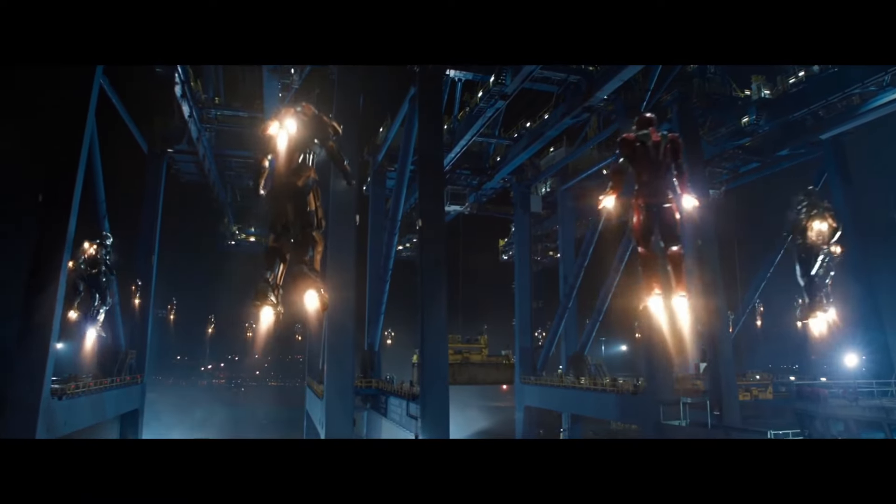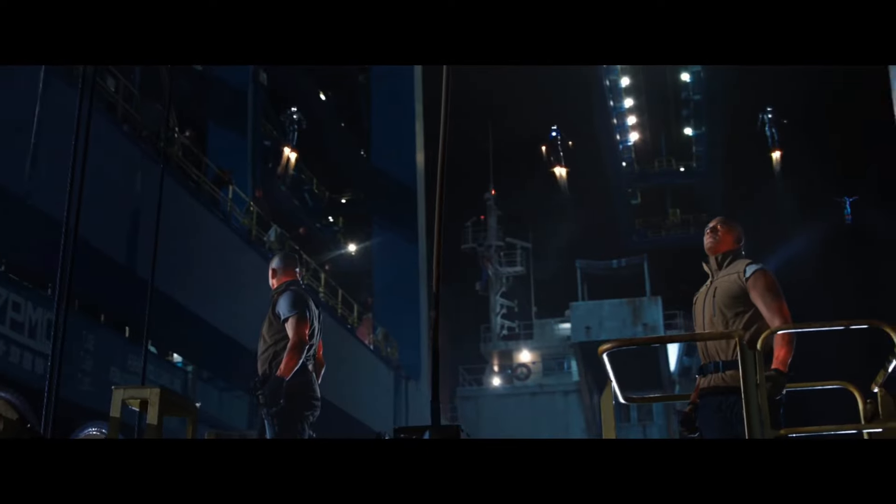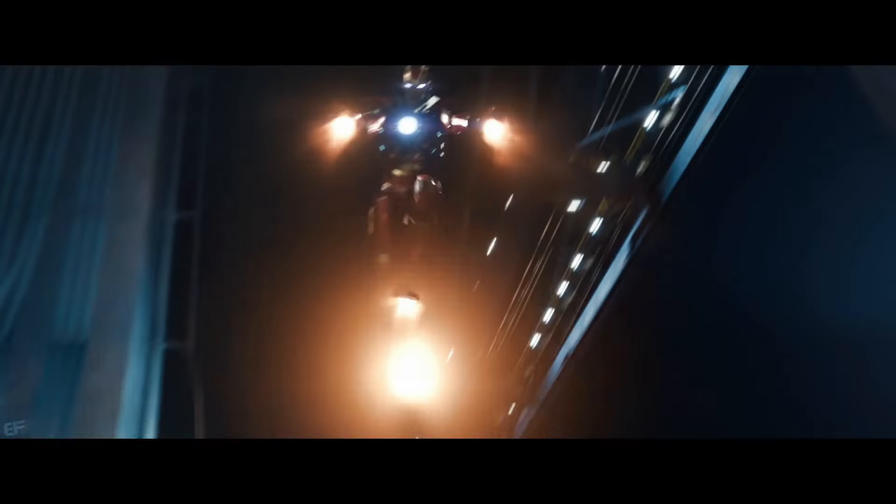Bones was one of the many suits built by Tony after the Battle of New York, as part of his initiative to build a legion of suits, each tailored for specific tasks and purposes.